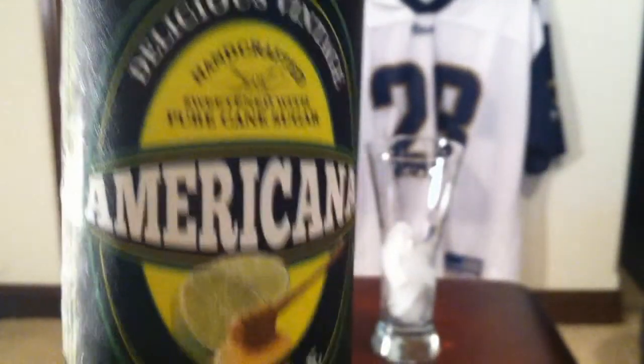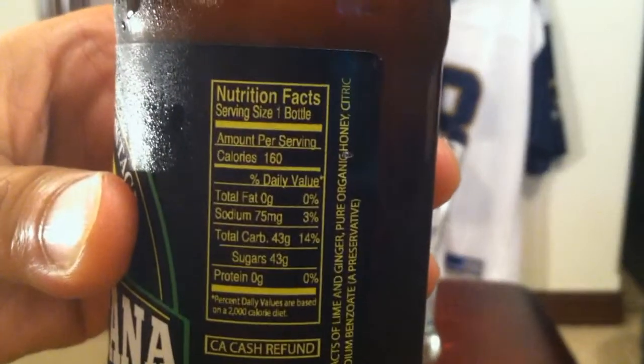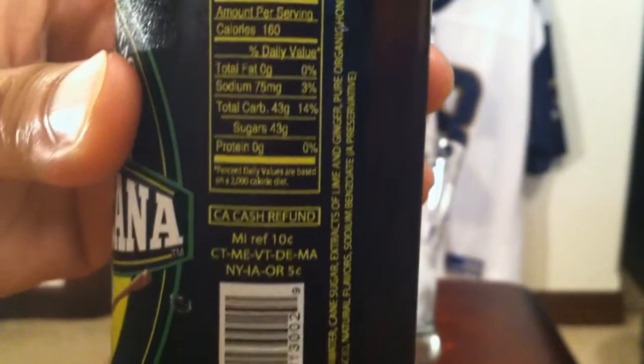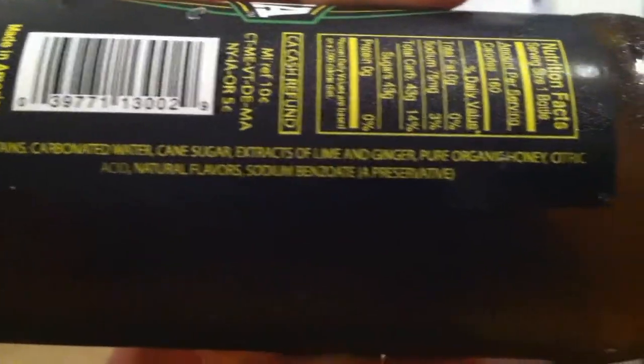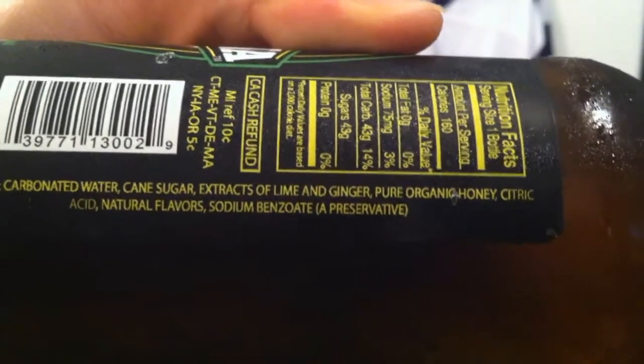12 full ounces — looks pretty basic, kind of like a beer actually. Nutritional info: 160 calories, typical of sodas that size. Made in America. It contains carbonated water, cane sugar, extracts of lime and ginger, and pure organic honey. Wow, it's probably a twist-off cap.